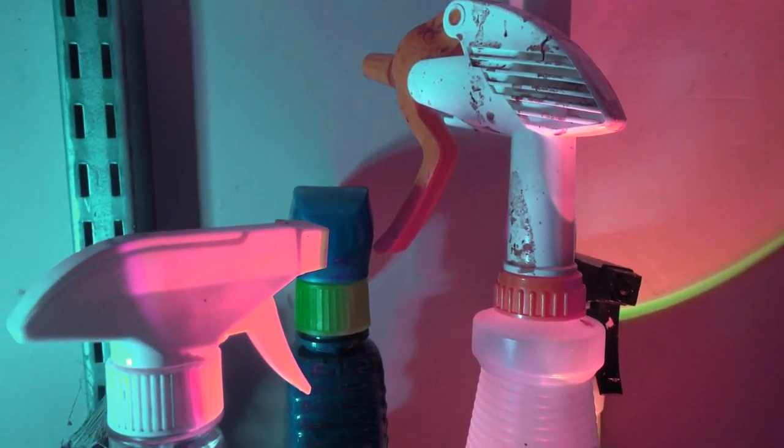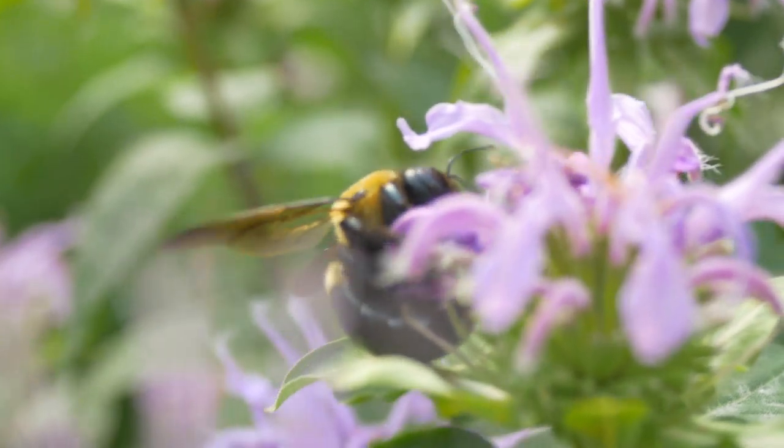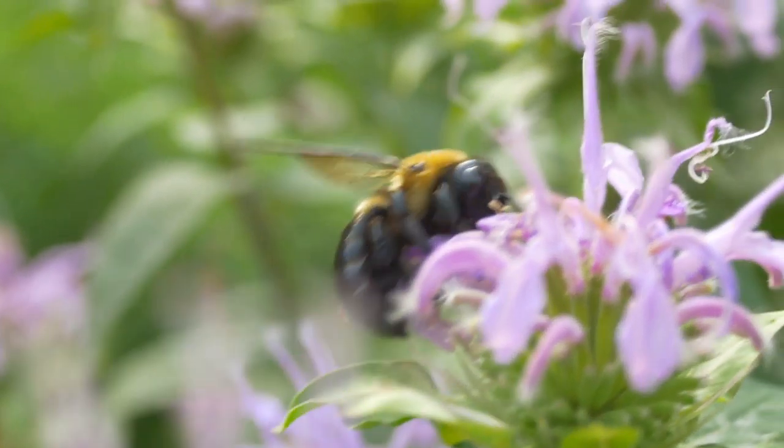Around neighborhoods there's a sea of chemicals — people striving for the so-called perfect lawn, which means killing all the bugs along with everything else, including the species that pollinate our crops.